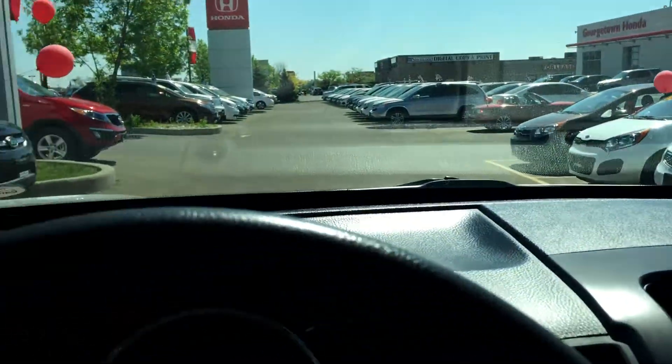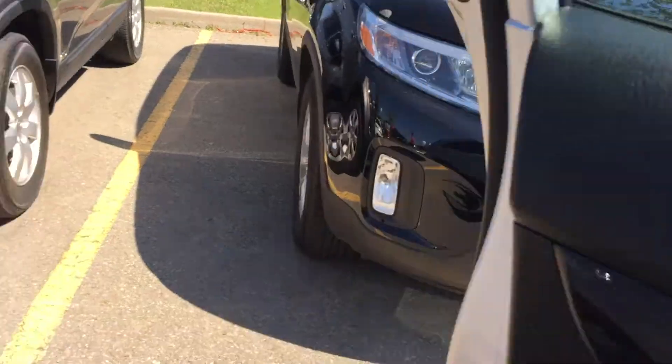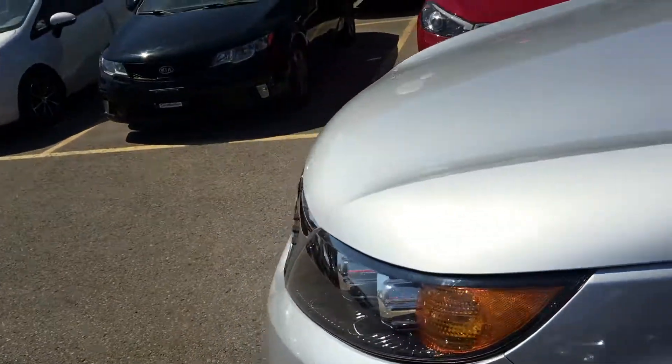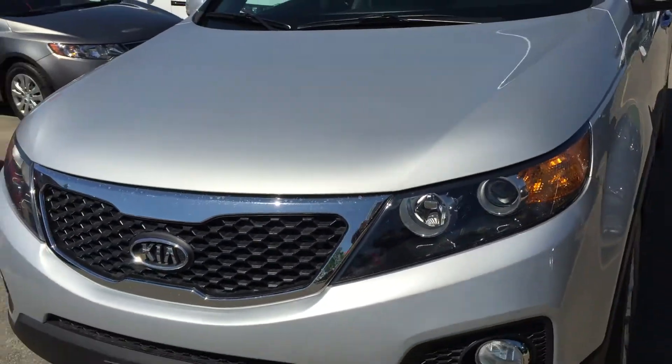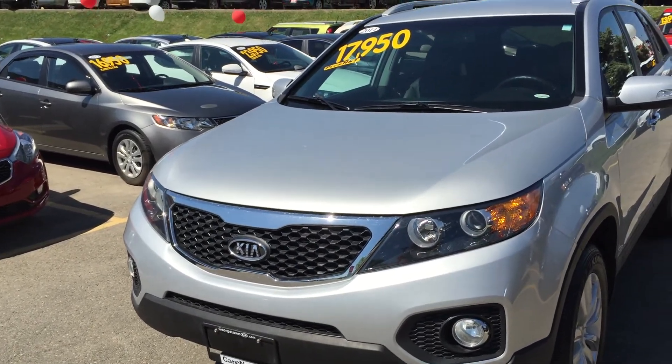We've also got a center armrest with lots of storage space inside. So Todd, just wanted to give you a little walk-around — something we like to do at Georgetown Kia. This model is in very good shape with pretty low kilometers for the year. I'll send this along to you and look forward to hearing from you. Thanks a lot for your interest in the Sorento, Todd, and I hope you have a great day.